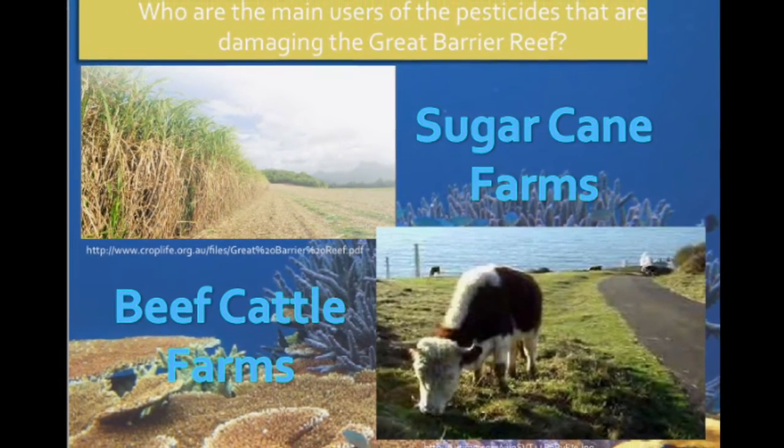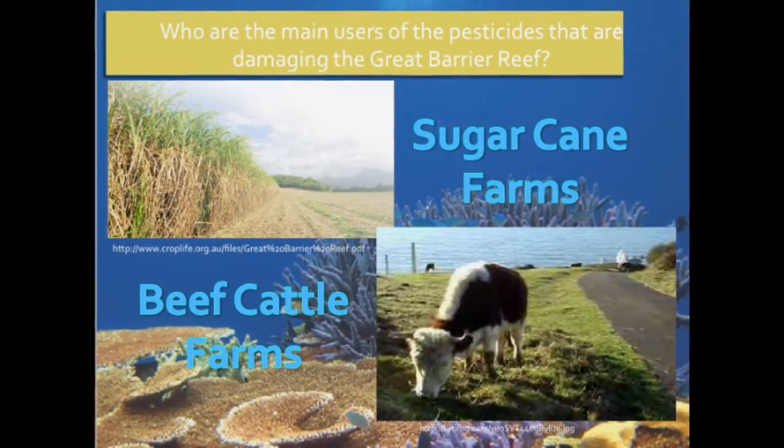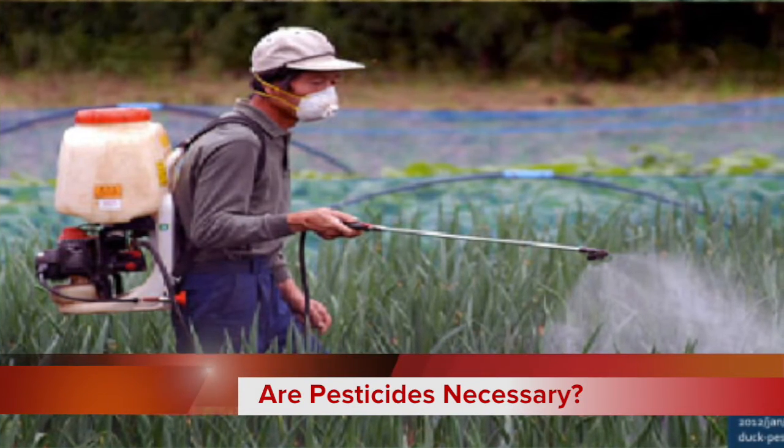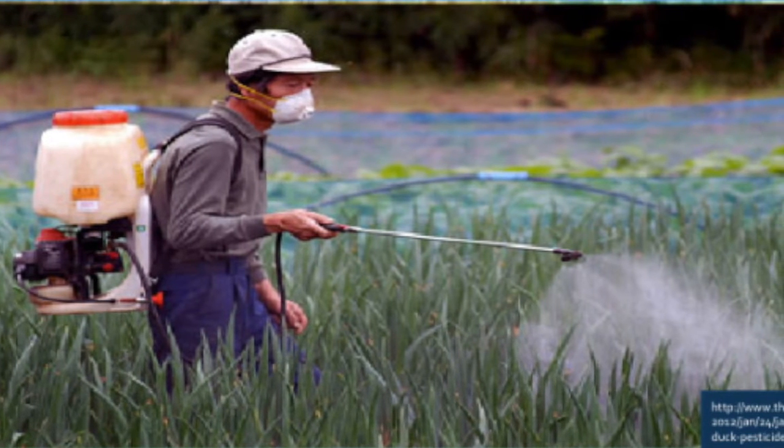The main industries using the pesticides that are destroying the Great Barrier Reef are sugar cane farmers and beef cattle grazing farmers. Pesticides help reduce the amount of infectious diseases spread through insects that carry them, especially for beef cattle farmers.